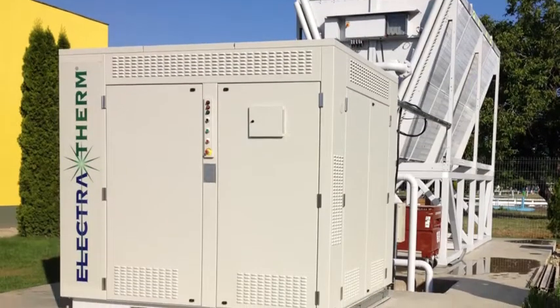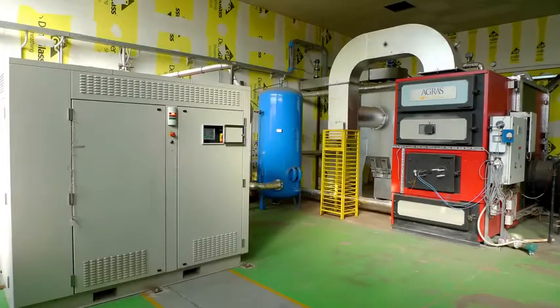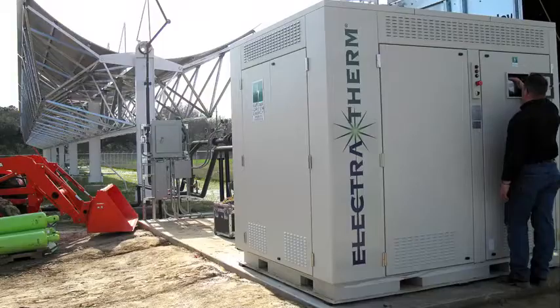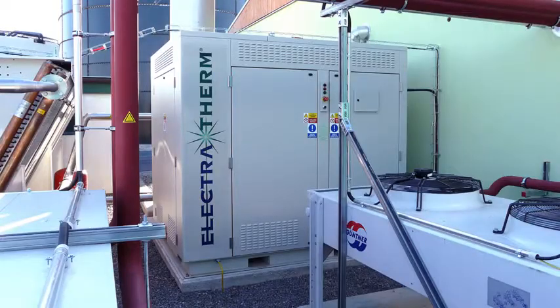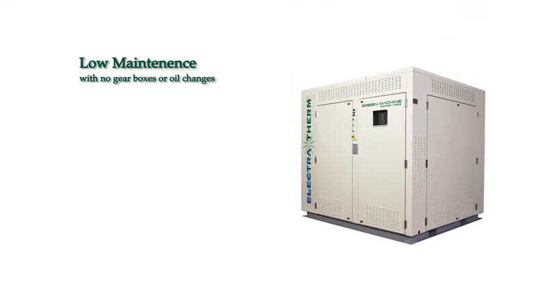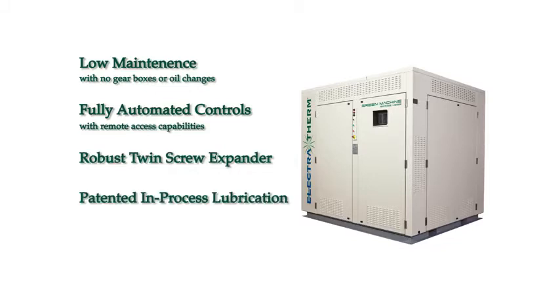Electrotherm's distributed power generation uses low-temperature waste heat, which has had zero value until now. The Green Machine is easily transported, installed, and operated with a small footprint, and comes fully packaged with outputs up to 110 kilowatts. Additional benefits include low maintenance with no gearboxes or oil changes, fully automated controls with remote access capabilities, a robust twin-screw expander, patented in-process lubrication, and CE certification.